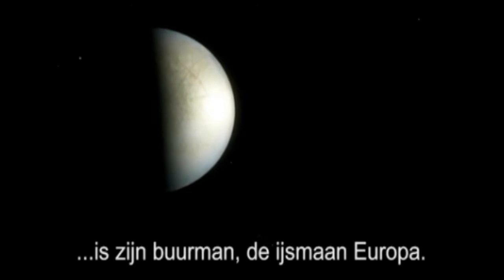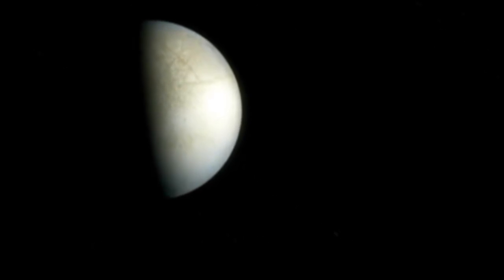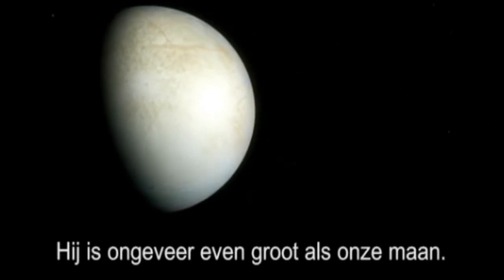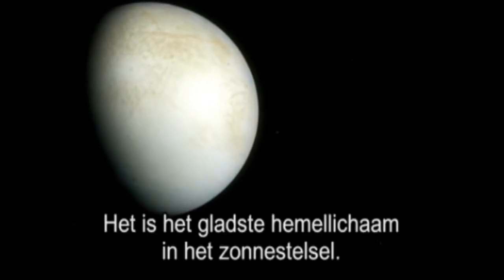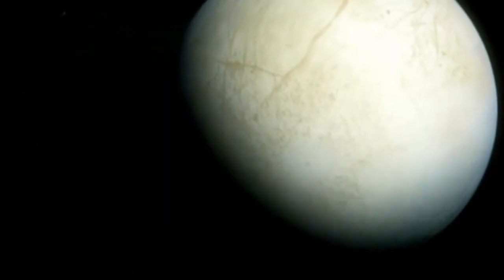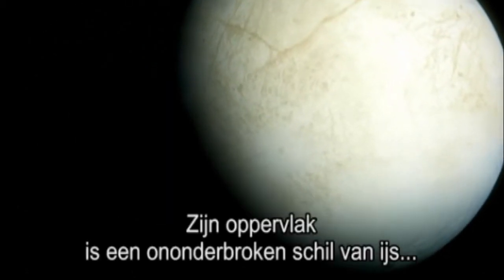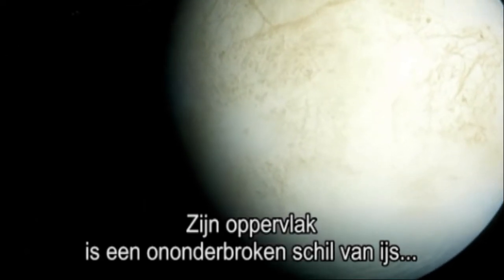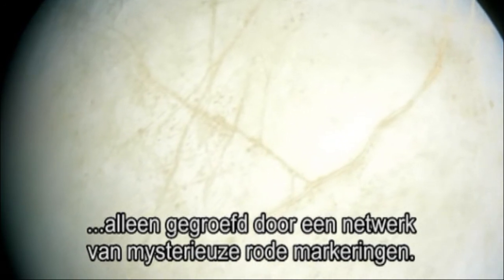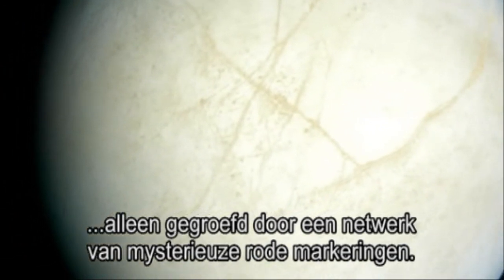In total contrast to the heat of Io comes its neighbour, the ice moon Europa. It's about the same size as our moon, and it's the smoothest body in the solar system. Its surface is made of an unbroken shell of ice, though it's etched with a network of mysterious red markings.